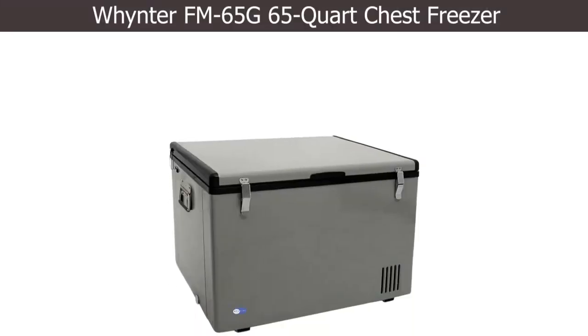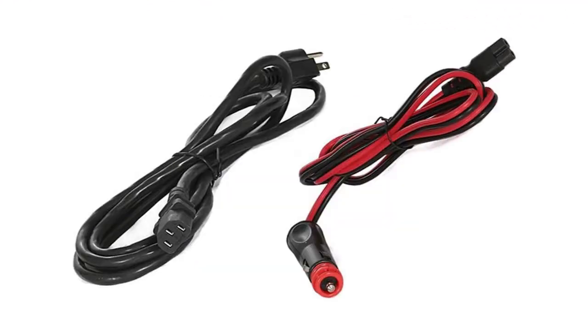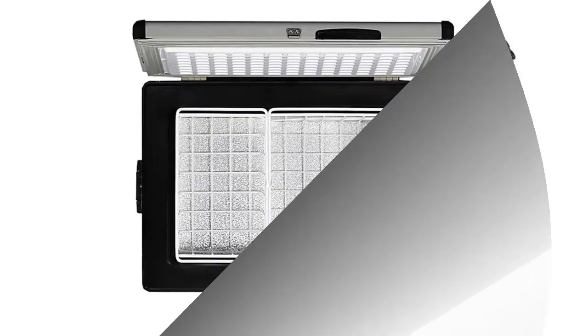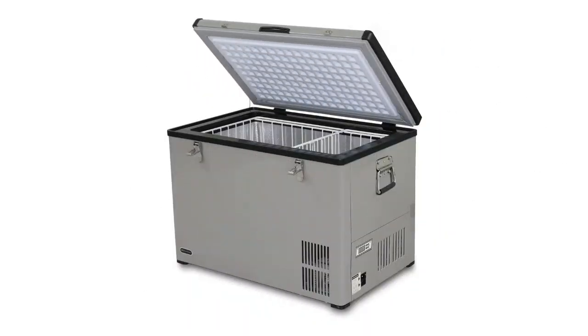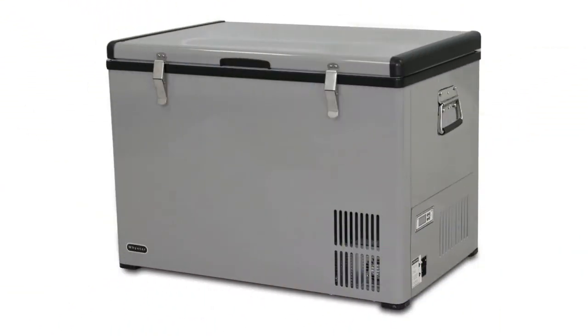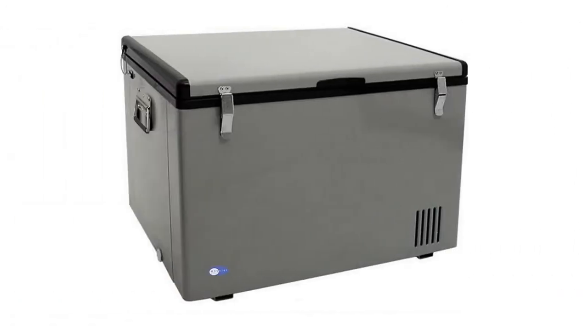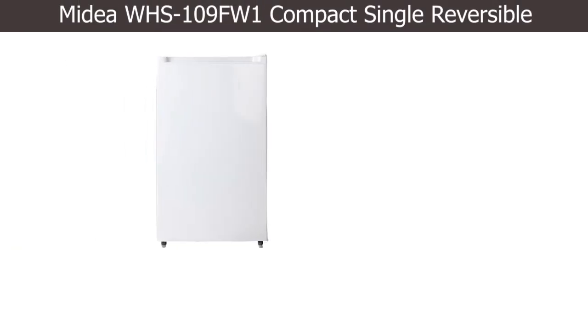Number four: Whynter FM-65G, 65 quart chest freezer. If you're looking for a small cooler, this should be very useful. Its lightweight nature lets you take it anywhere to keep your food and drinks cold. It is perfect for road trips, fishing trips, and others. It can be used either as a cooler or a refrigerator, and it cools between 8 and 50 degrees Fahrenheit, giving you a perfect answer to basic freezing needs.